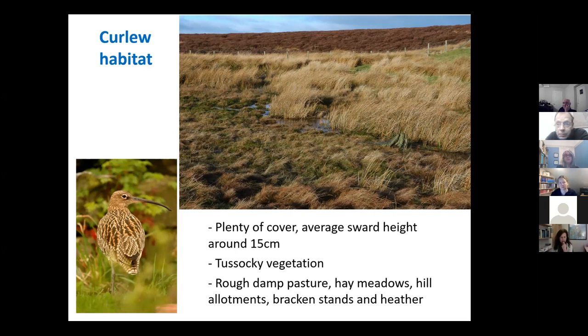Curlew prefer taller tussocky vegetation for concealment, but also shorter damp and insect-rich areas to feed in. They will breed in a variety of habitats, including heather moorland and damp pasture. They have large territories, and studies have shown that curlew might fly considerable distances from their nest sites — they might breed up in the moorland but then fly down to lower, more improved pastures to feed in. This means that if we're going to undertake any habitat management for curlew, we need to do that on a fairly large scale across the landscape to make any difference.